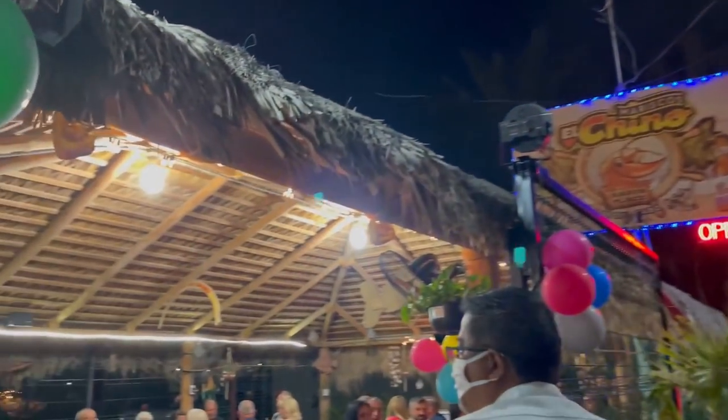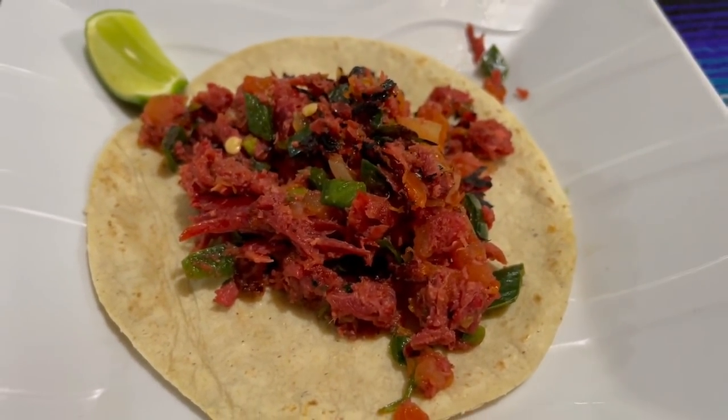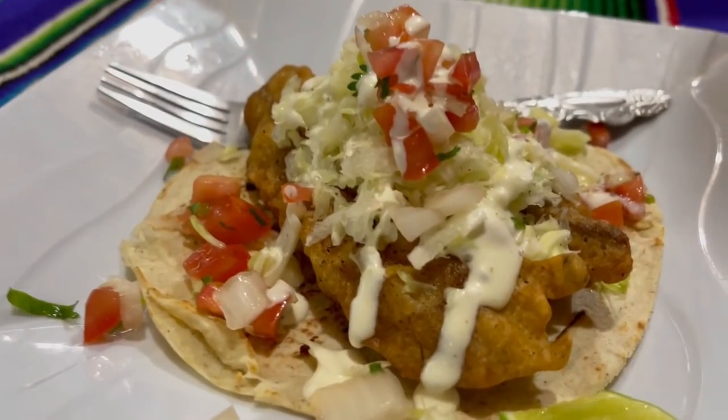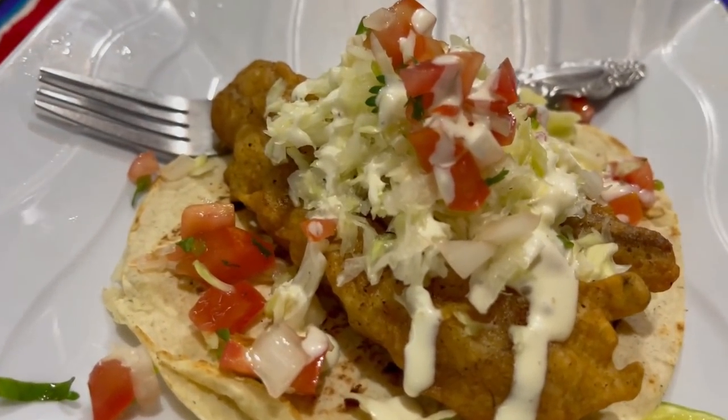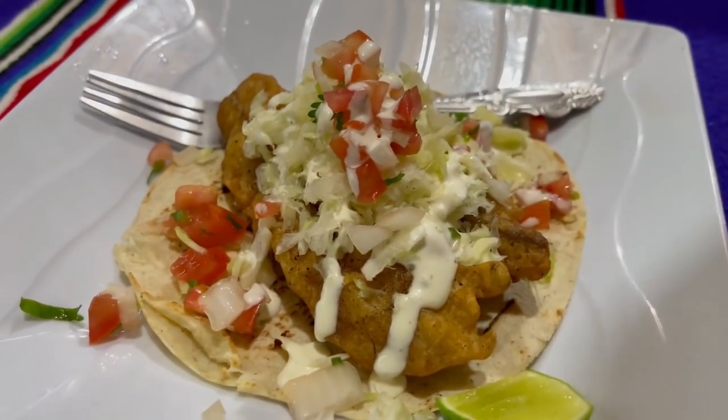No food tour in Los Cabos would be complete without stopping for a Baja-style fish taco, so that was next on the list. Baja-style fish tacos are pieces of fish dipped in a light, fluffy batter and then fried, served in a tortilla and usually topped with cabbage or lettuce and a nice spicy salsa.